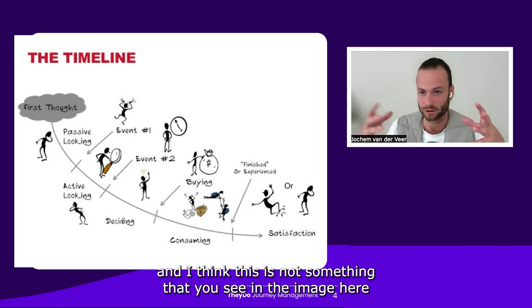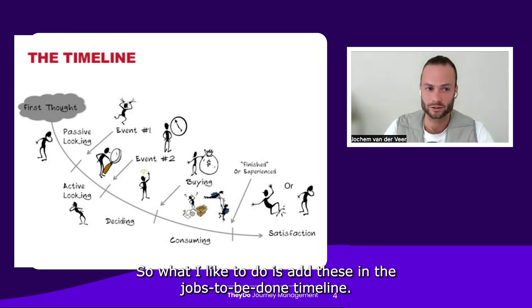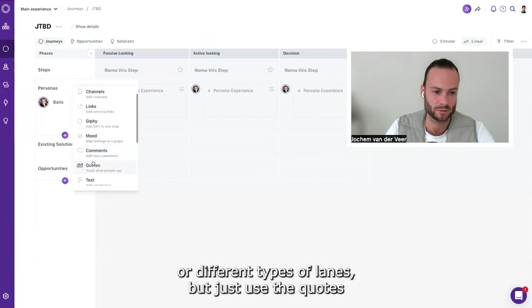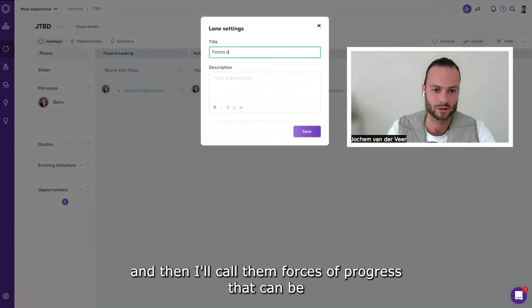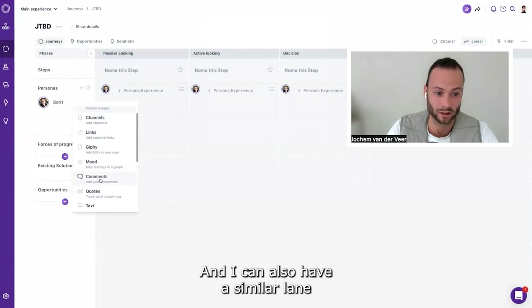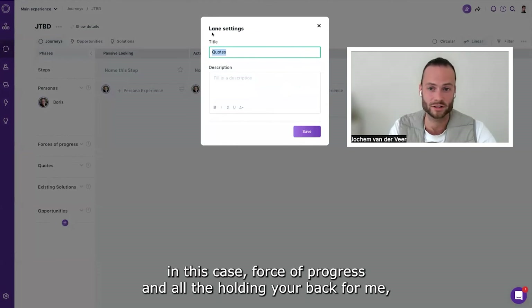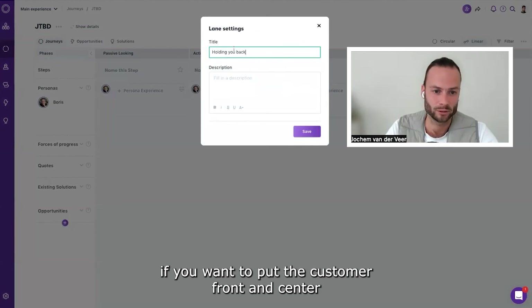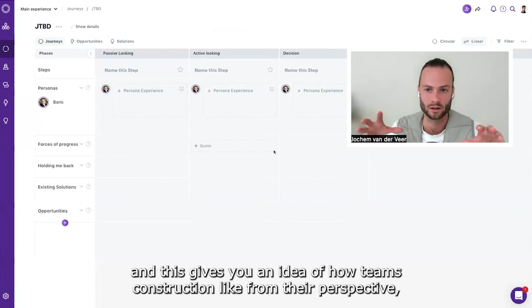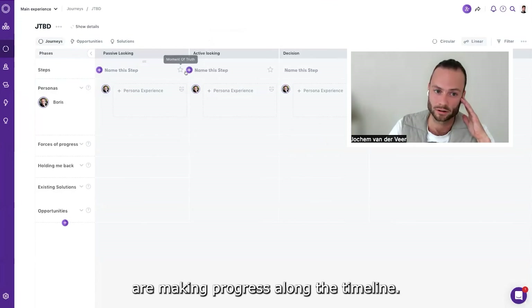What you see in the Jobs to Be Done framework — and I think this is not visible in the image here — is that you have forces of progress and things that hold you back. I like to add these into the Jobs to Be Done timeline. We can use quotes or different types of lanes; I'll use the quotes lane and call them 'forces of progress' — like the neck starting to hurt more. I can also add a lane for forces that hold you back, which puts the customer front and center and gives teams a way to structure what their data research shows about what holds customers back.